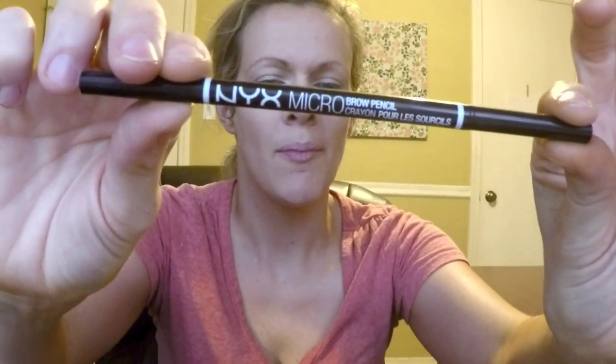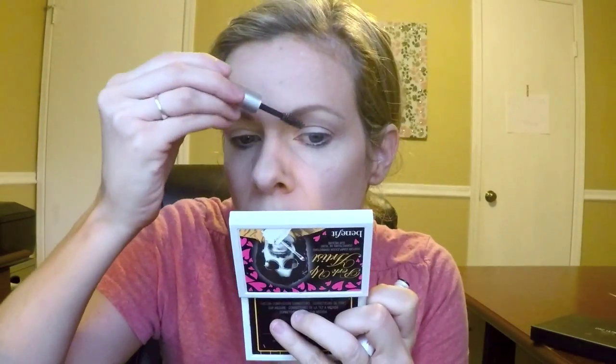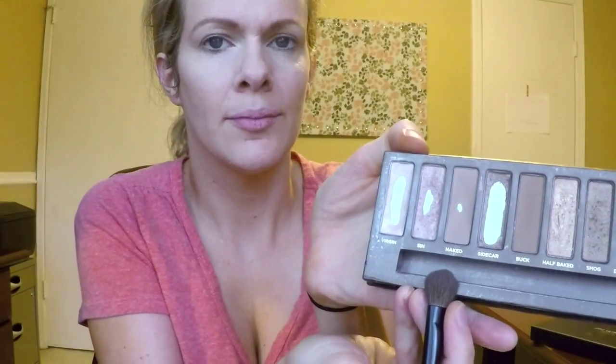After everything is set, we work on the eyebrows — we love doing eyebrows. This is a NYX micro brow pencil I've been testing out. At first I wasn't sure if I was going to like it, but it gives a more natural look. This is in taupe. I've used others where you can tell I have makeup on my eyebrows, but this one is very natural-looking and I actually really like it. I set it with a brow gel.